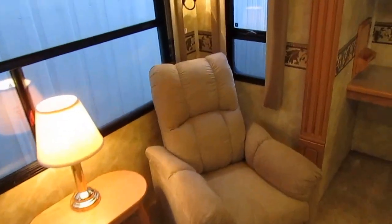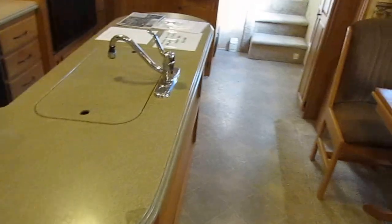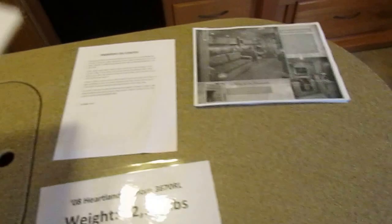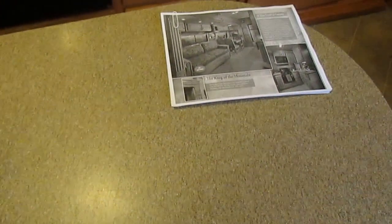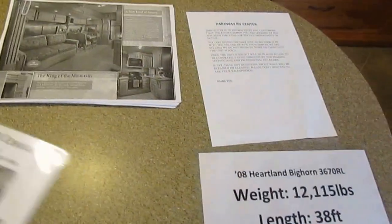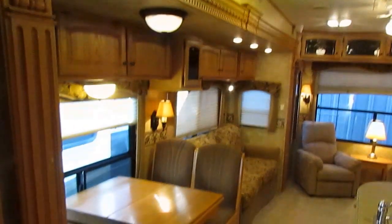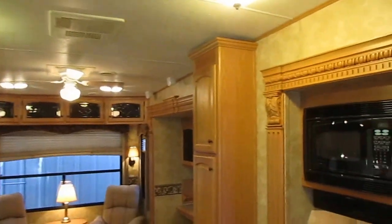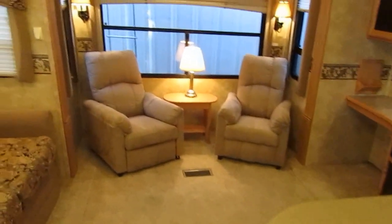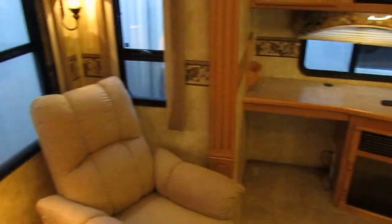$24,900 is the out-the-door, haggle-free price. It's thousands underneath the NADA and $40,000 less than what it originally cost. It includes a warranty and a major systems check by our certified RV technicians. This thing has all the options: the vacuum, the second air, the fireplace, the bigger fridge, the Corian countertops, the 140 square feet of outside exterior storage, and much more. This is about as nice as you're going to get in a fifth wheel for under $25,000 with four slides. We can help arrange nationwide delivery and offer free local delivery up to 100 miles one way.